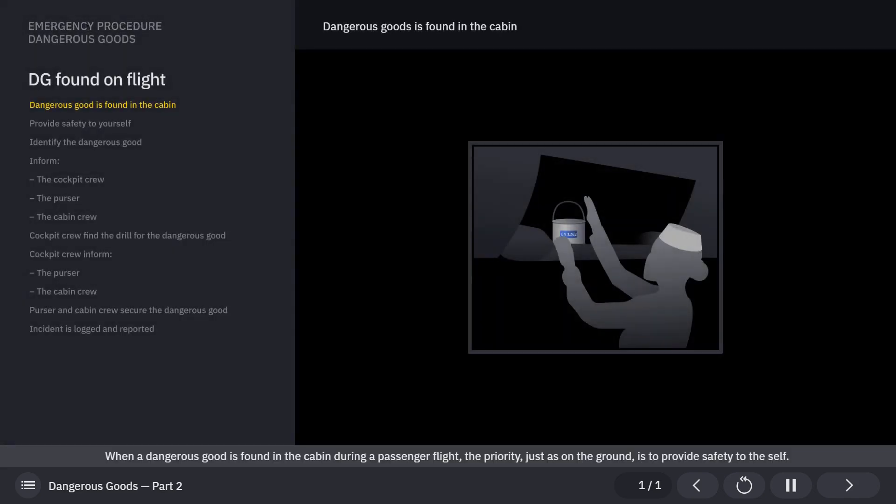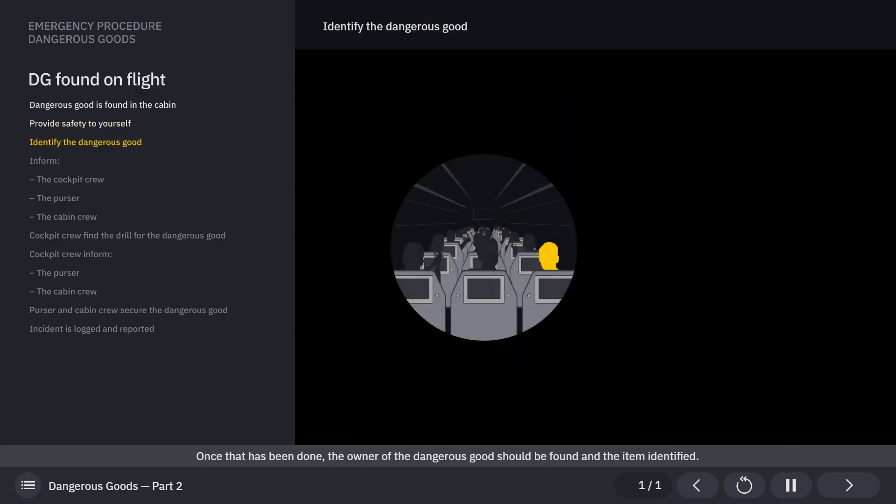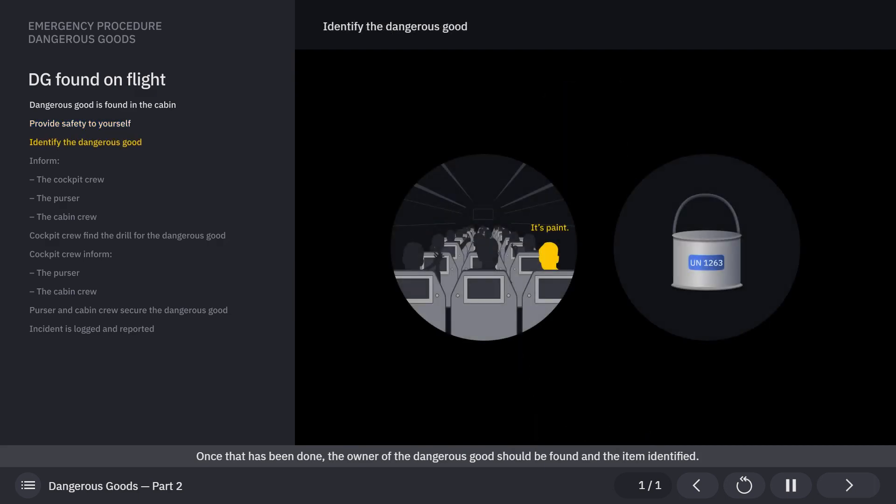When a dangerous good is found in the cabin during a passenger flight, the priority, just as on the ground, is to provide safety to the self. Once that has been done, the owner of the dangerous good should be found and the item identified.